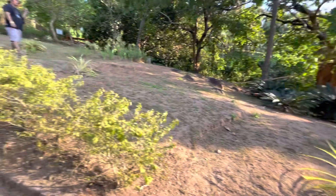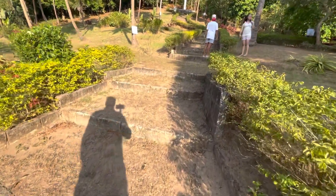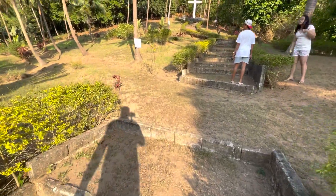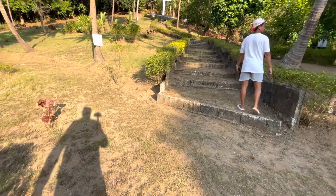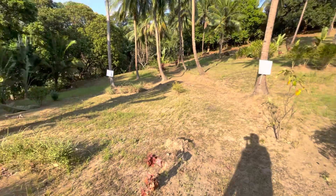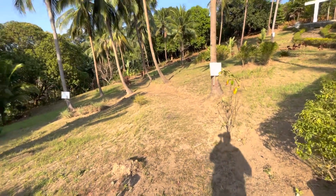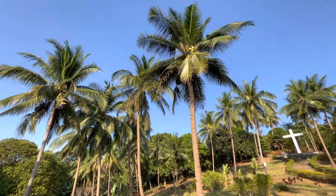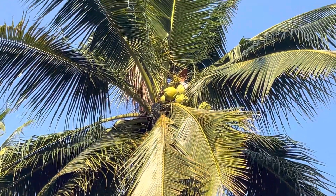You can hear the rooster in the background. We have about three more days here in Olongapo before we head off to Manila for the last three days of this Southeast Asian adventure, starting off in Thailand. Look at these beautiful palm trees — coconut trees.